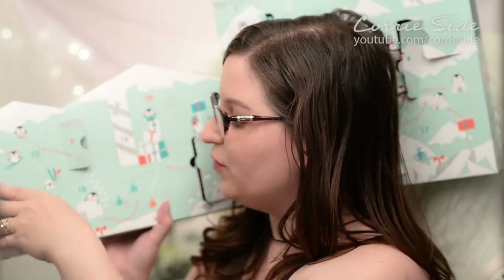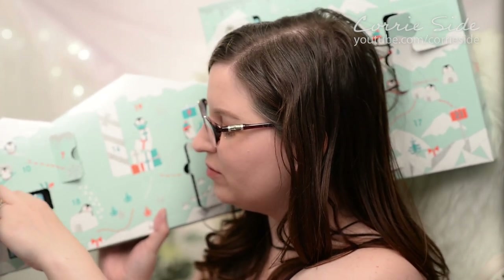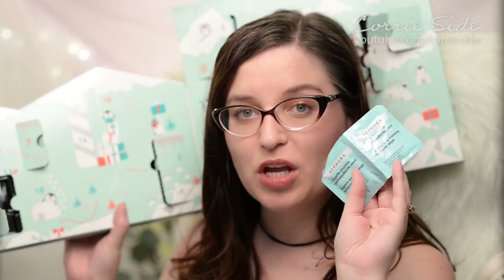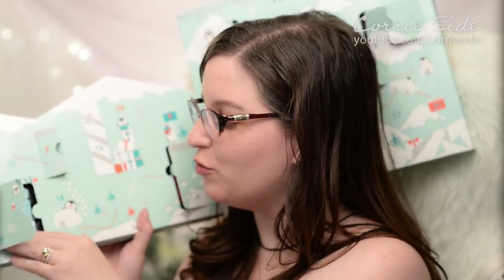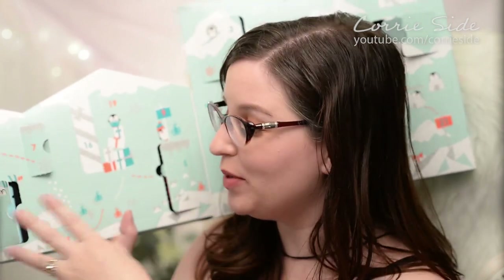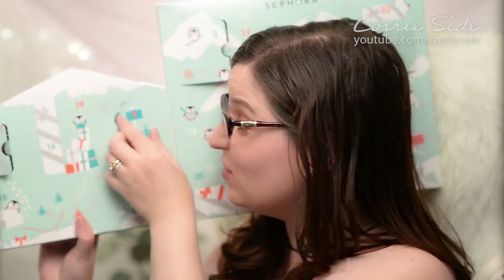Day eight is just over here. Another set of eye remover wipes. Interesting — I kind of wish they didn't have a different color or formula, or maybe put a face wipe in there. But that's still cool, I can definitely still use those.